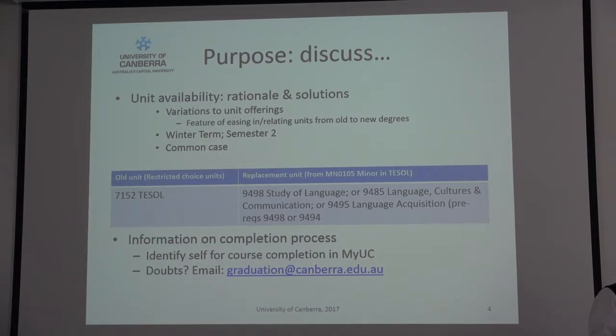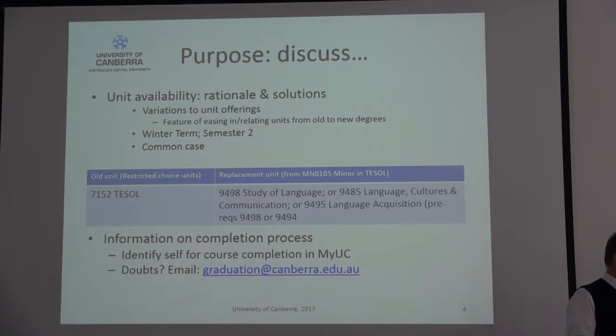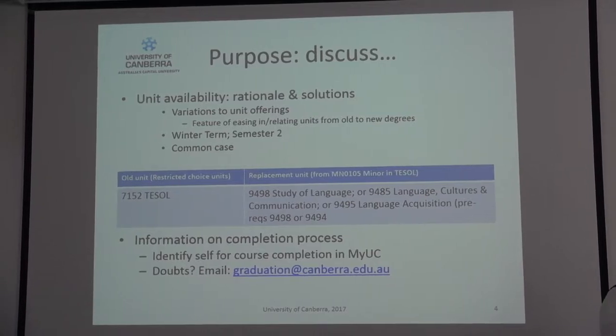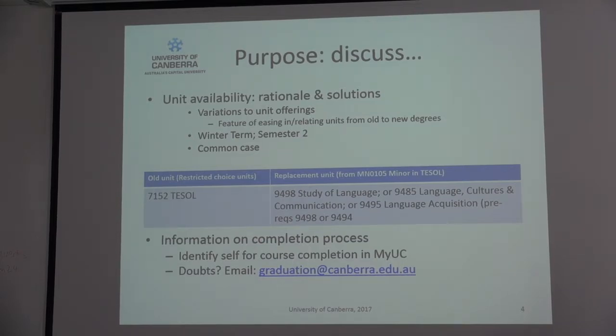It's the same process we're going through for the semester two offerings. There are some units currently listed as being offered for semester two, but that's still in the process of revision, so there may still be some extra units that appear on the university's database that aren't currently there. So if there's a unit you need that doesn't appear there, it may be that we just haven't got round to putting it up yet.